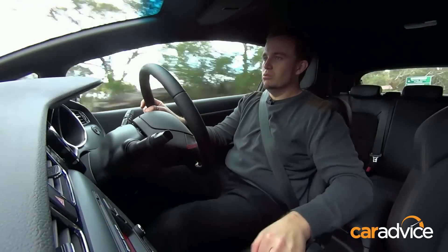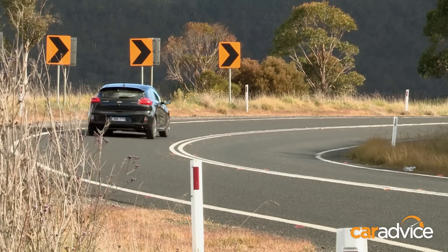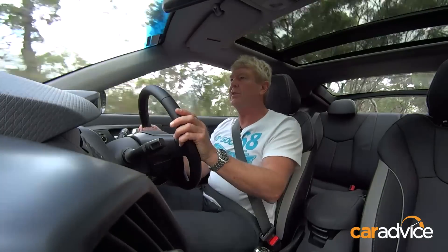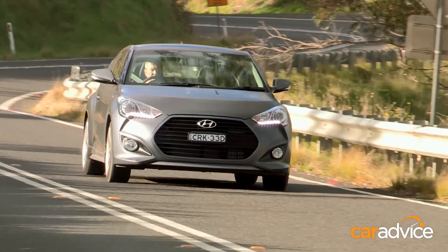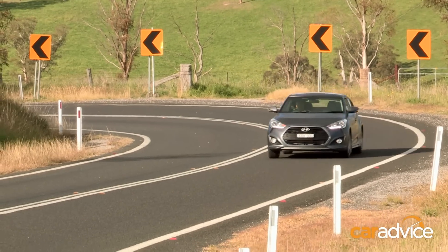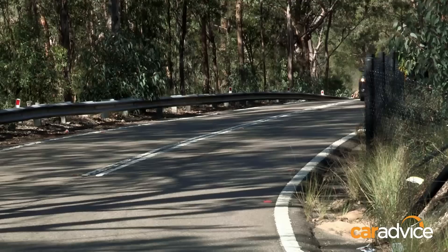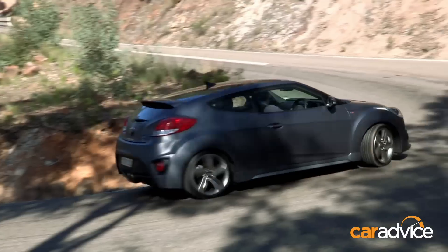There's no tricky mechanical diff at the front end, but it gets its power down quite nicely. There's no shortage of low-down punch. It's got a very nice and easy-to-use transmission that just slides into place. But where it does suffer is if you really push it hard into corners — these cheaper Hankook tyres aren't quite up to scratch.